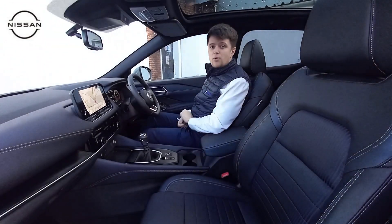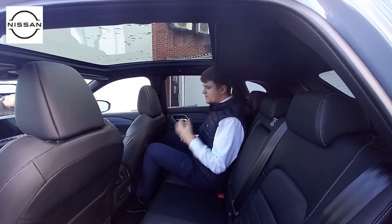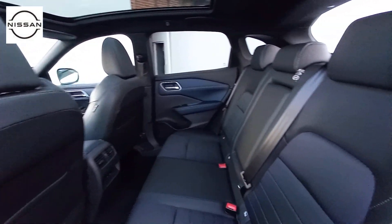Let's pop into the back and show you what the space is like there. Getting into the back — nice and spacious just as you'd expect, same as the previous model, really nice place to be. You do have a USB-C and a standard USB charging point in the back as well.